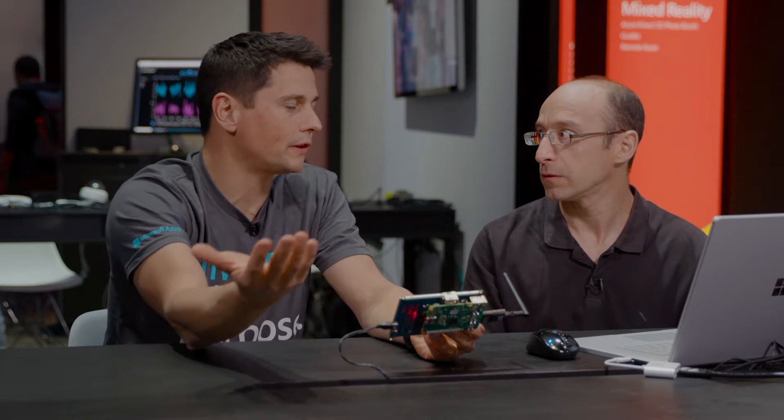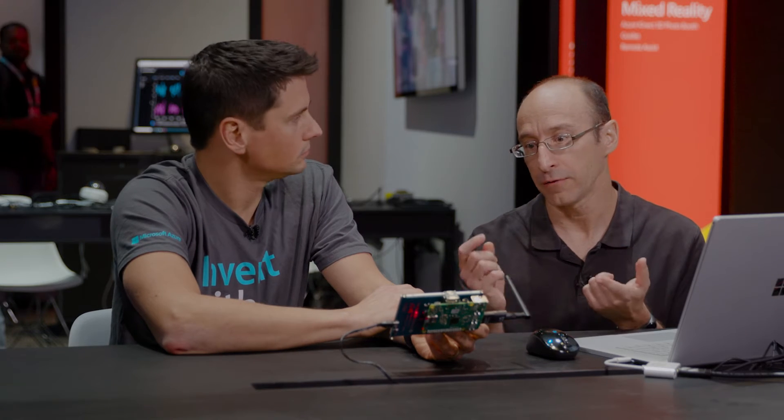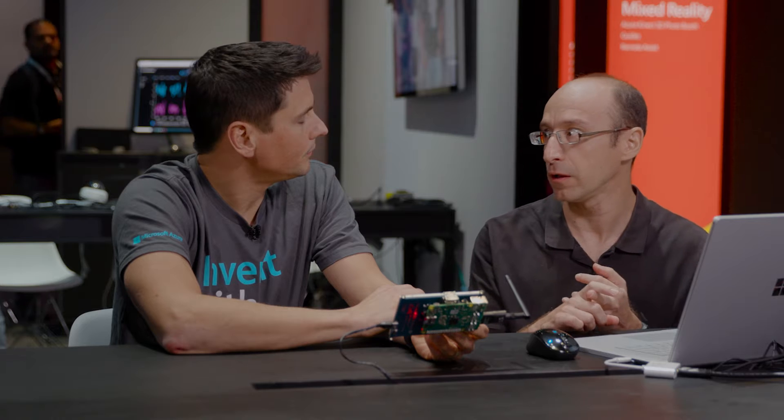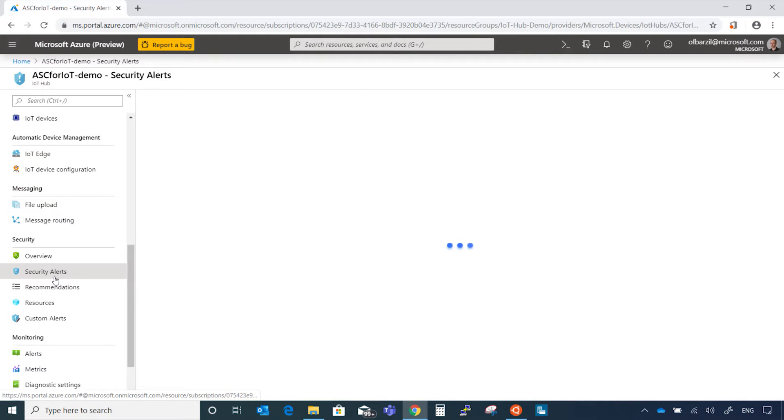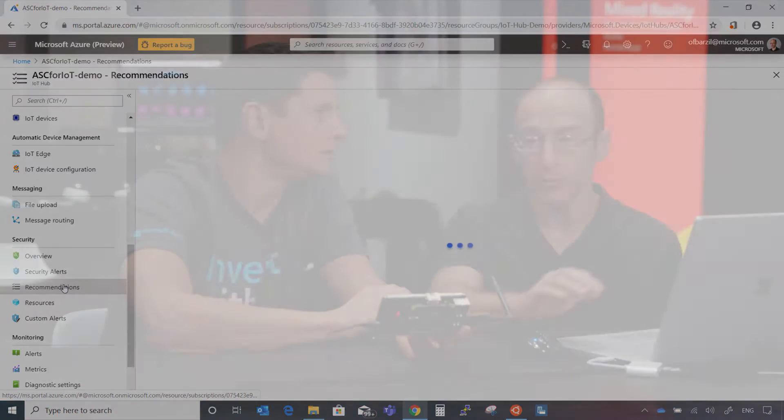There's an open source agent that people integrate into their code along with the IoT Hub SDK. Our agent supports a lot of flavors and it monitors everything that goes on the device — every connection, every executable, if an administrator is added to the system. That way we can keep track of everything happening on the device. We're going to look in the security alerts and verify that currently we do not have any alerts before we start the demo. The page is clear — no data to display.